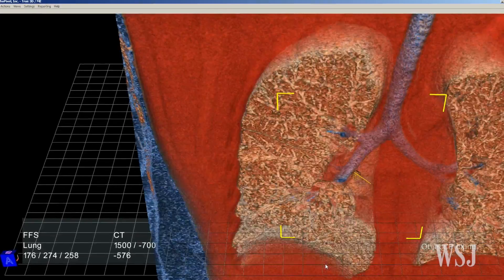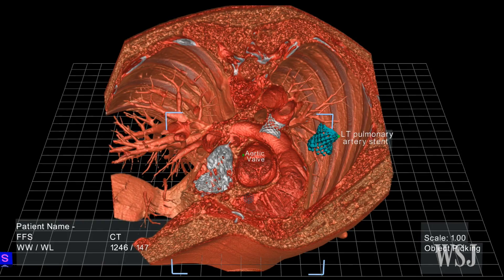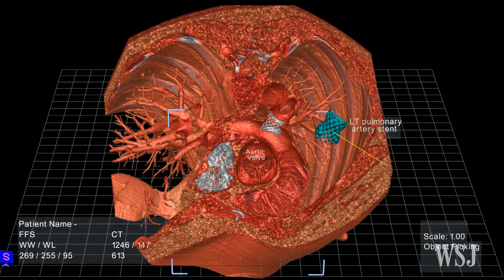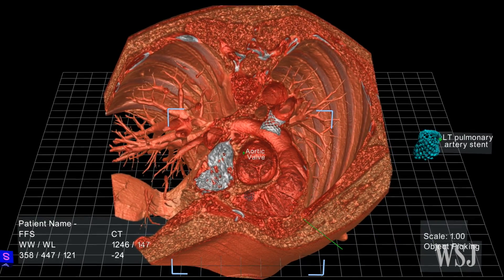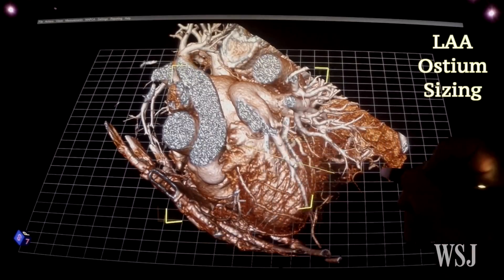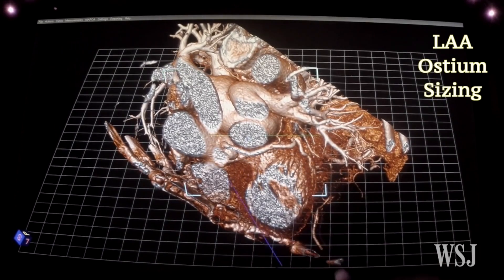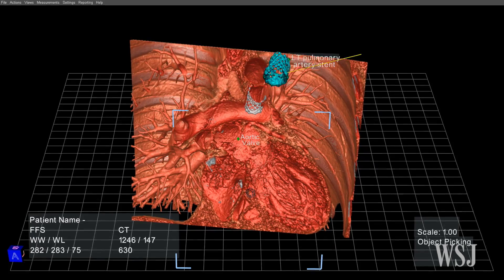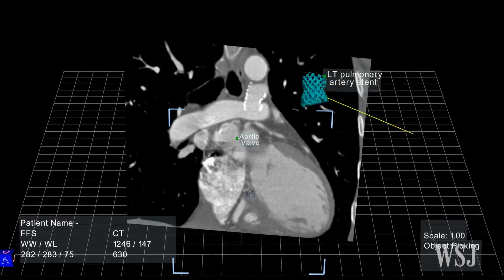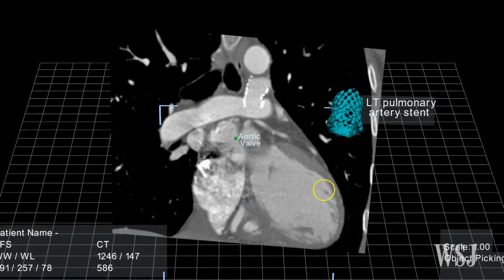Pediatric surgeons at Stanford University Medical Center have used a virtual reality platform from Silicon Valley startup EchoPixel to plan surgeries on newborns missing pulmonary arteries. It's a difficult surgery that requires precise mapping of pulmonary vessels, typically done using pen and paper. Using the technology, surgeons and radiologists were able to develop more accurate surgical plans in less time.